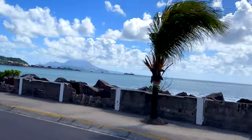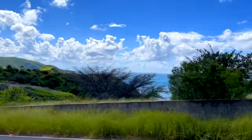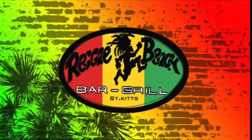Even though we chose the farthest beach, the 30 minutes went by super fast because we had such incredible scenery to look at on our way there. Cockleshell Beach is a secluded two-mile stretch of sand at Cockleshell Bay. Our taxi driver let us out at the end of the beach near the Reggae Beach Bar and Grill.